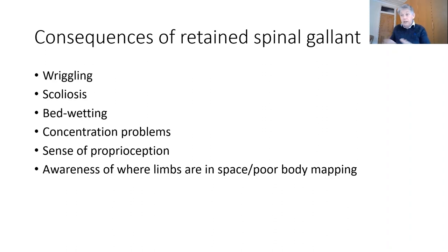There's a very high correlation between children with retained spinal gallant and those diagnosed as ADHD. Scoliosis is a problem when one side is sorted but the other side's not, so you get an uneven development of the muscles on either side of the spine. Because it causes an involuntary response in the bladder, you also get bedwetting.